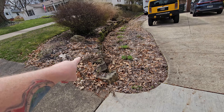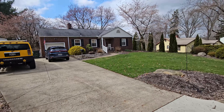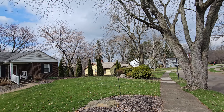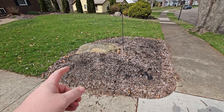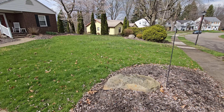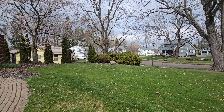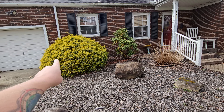Spring is officially here and it's time to make the yard look nice again. Everything is overgrown, dead, and gross looking. There are still a ton of leaves from fall — we're surrounded by trees — and all of the mulch needs to be replaced and cleaned up.